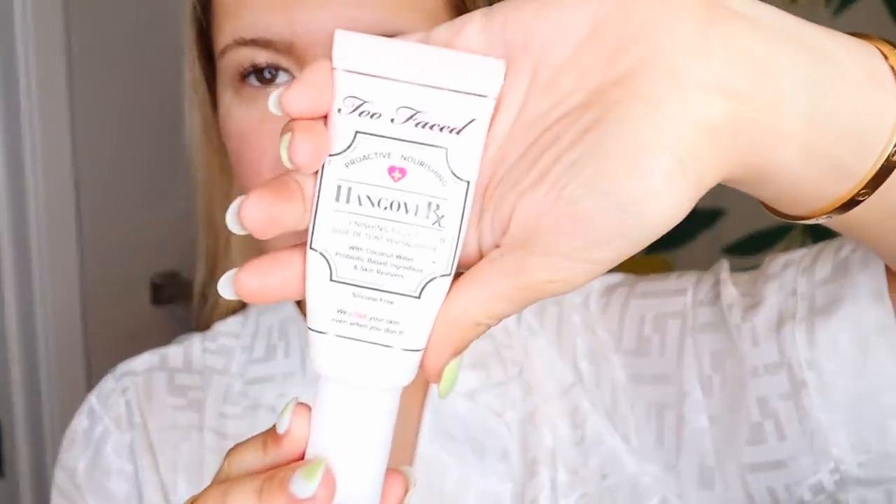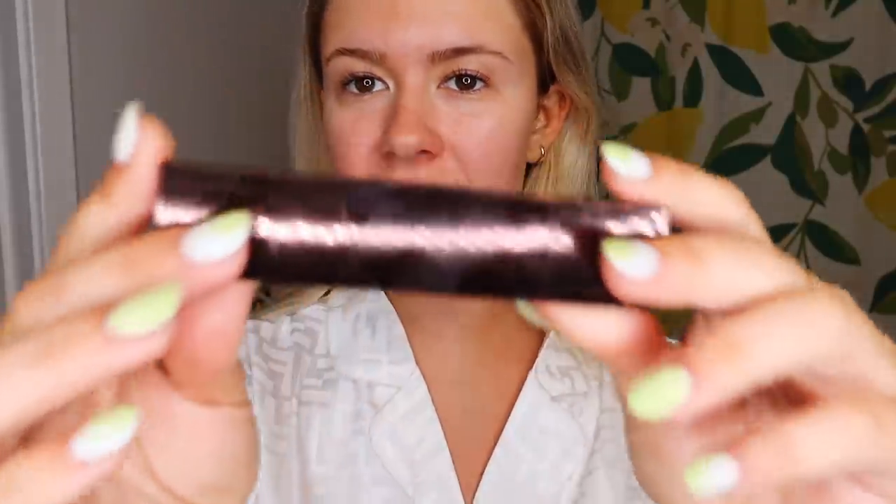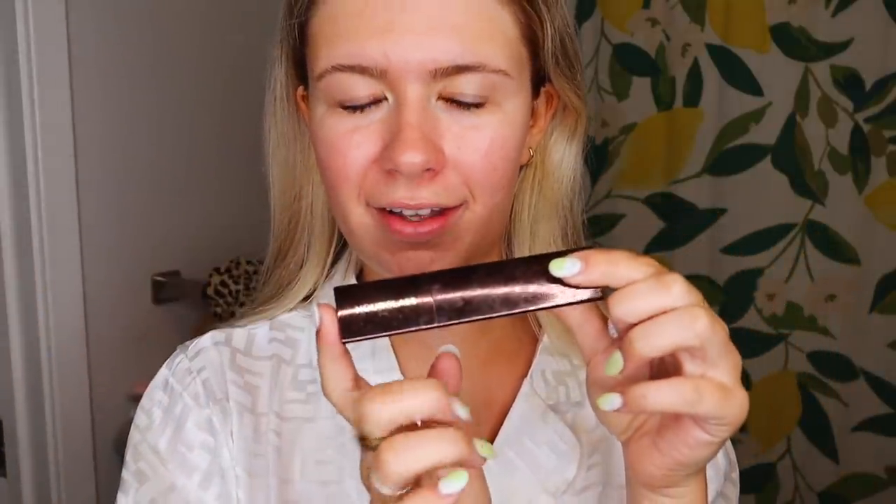Time for makeup! I already used my Sunday Riley CEO Glow Serum right after I showered. I've got my makeup bag — I feel like I only use half the products in here. First up we've got a primer — using the Too Faced Hangover RX Primer. I ran out of my Dr. Brandt Pores No More, so that's mainly why. This one's going to be moisturizing and very glowy for spring and summer. For foundation, we're using the Hourglass Vanish foundation stick — I love this, probably my fourth one. Got it last summer and haven't gone back. It's so creamy, so glowy — super blendable.